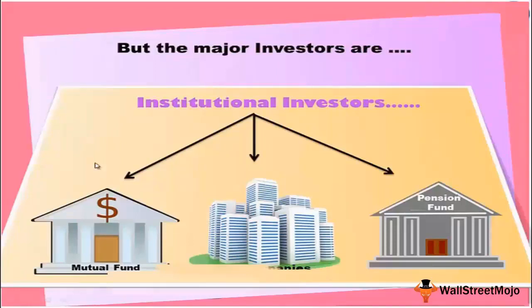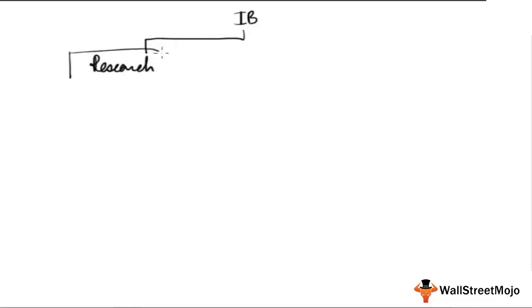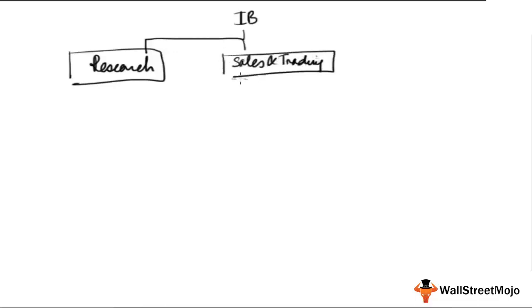After building these models, analysts prepare a research report for clients. This involves financial modeling, forecasting, valuations, and peer analysis, which is then given out as research reports to investors. Now, with this understanding of research, let's look at how the research department actually makes money within an integrated investment bank, which also has a sales and trading department.